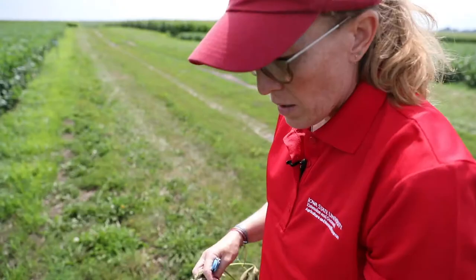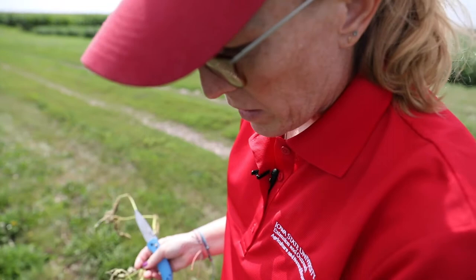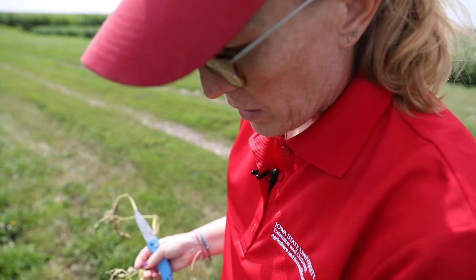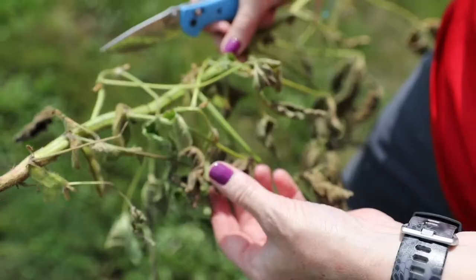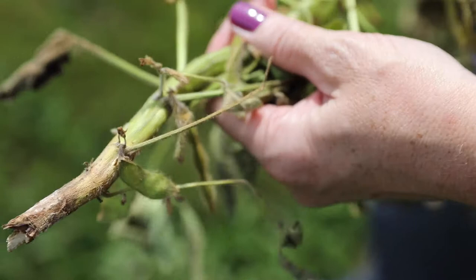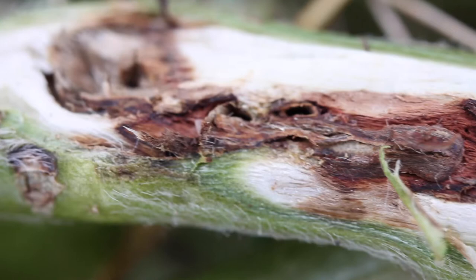It's a good idea to carry a pocket knife to peel back that top layer and get into the stem right above the soil line. This is a plant I suspected had soybean gall midge — when I tried to remove it from the ground, it broke off right at the soil line. The plant becomes very brittle when larvae are feeding inside the stem. You see dead trifoliates, discoloration, and enlargement of the stem right above the soil line.